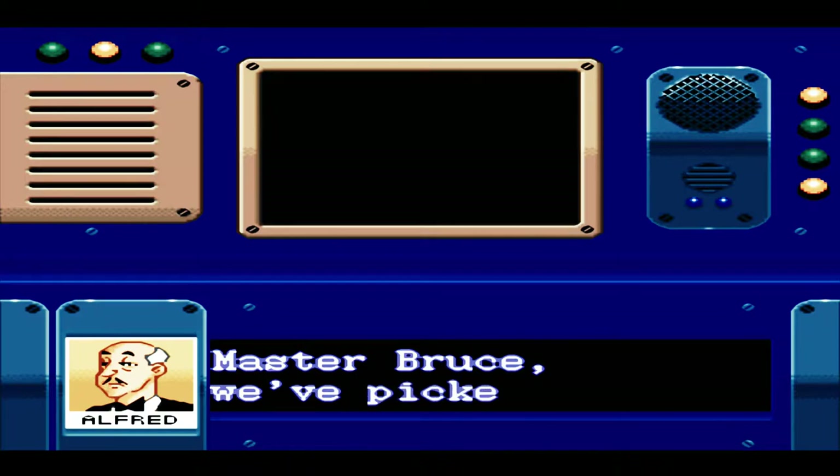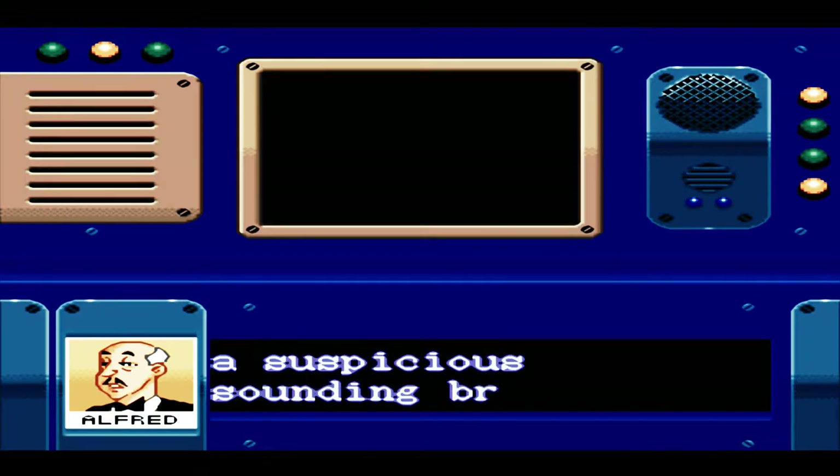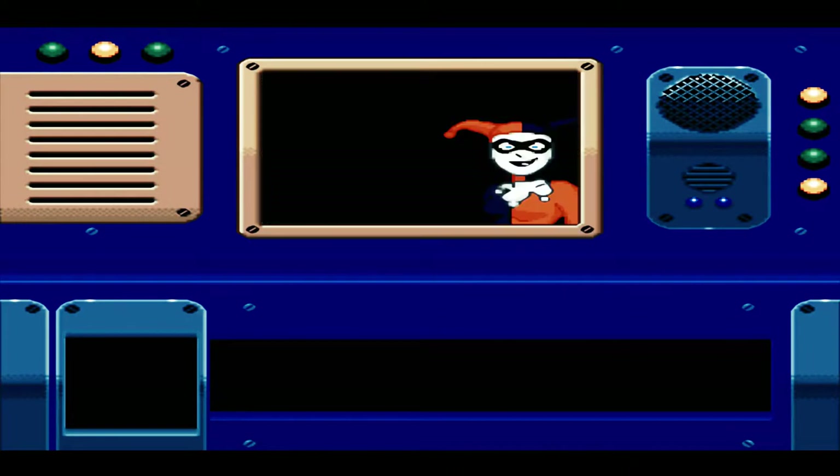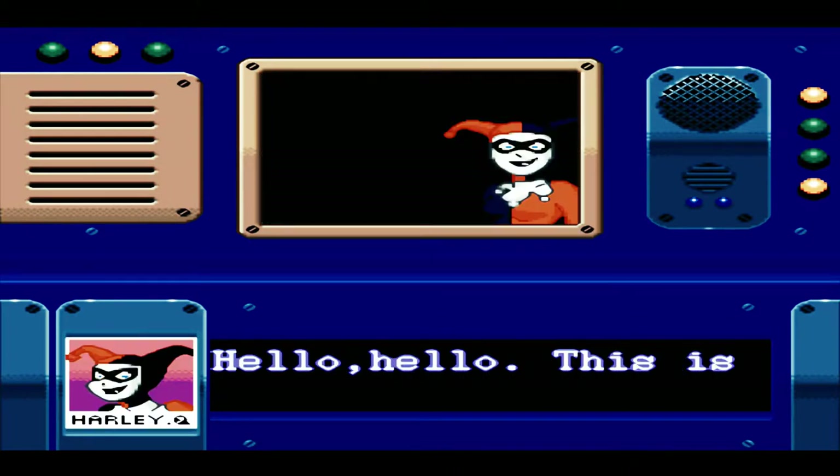We know the silhouette of that guy for sure. So apparently we're inside some sort of vehicle, and Alfred is speaking to us — we've picked up on a suspicious sounding broadcast. Put it on the monitor. That's what Bruce Wayne sounds like from time to time. And there is Harley Quinn.